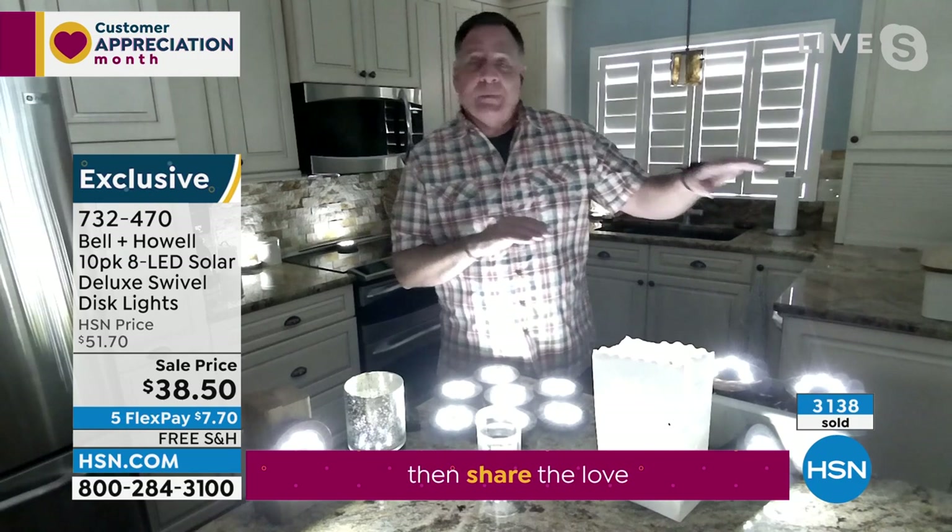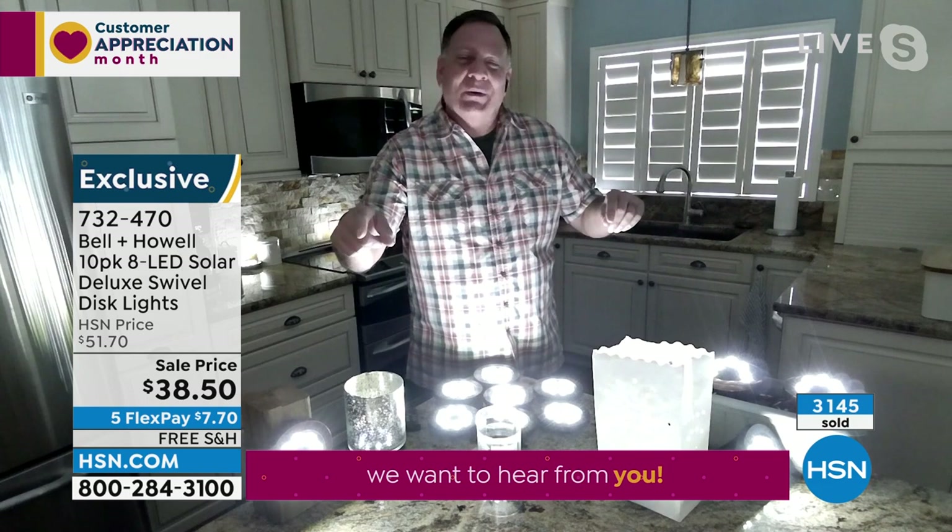Hey, those pictures they were just showing — that was Guy Yovan's house. The reason I point that out is that when you see a product that people who work at HSN actually use at home, that might be a good one. We really do get hands on with this stuff.